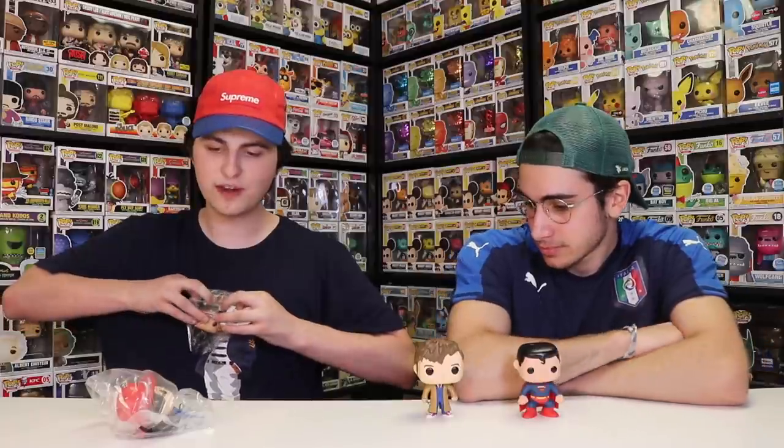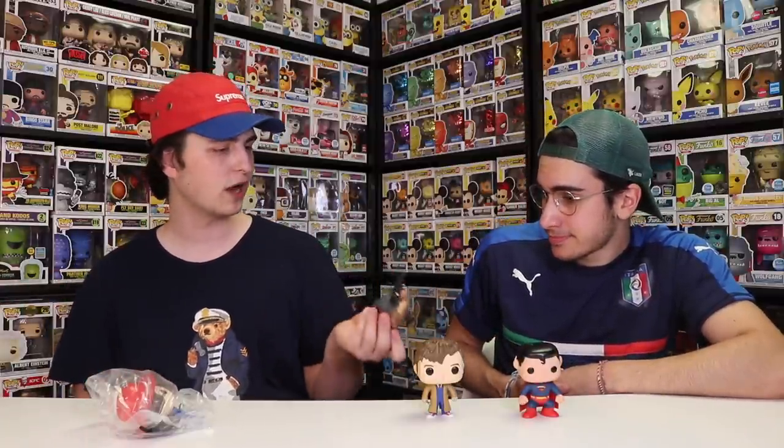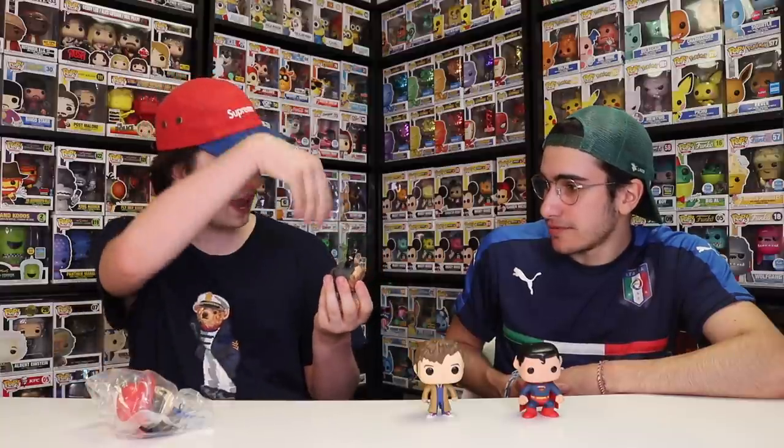We paid $5.99 for all of them, by the way, except for Agent Carter. This one — Agent Carter — did not come with a base. They normally do come with a little clear base, but she'll stand fine so it doesn't really matter. They do have a little hole in the bottom for the peg. This one here is from Gotham — it's like Catwoman before she turns into Catwoman.